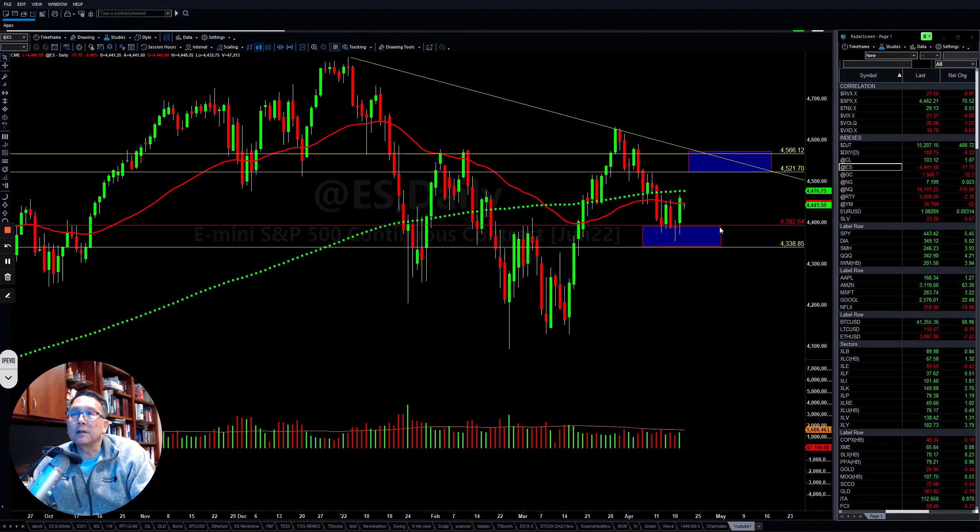Hello everyone, I'm Tom with Stock Navigators and this is the market update for Tuesday, April 19, 2022.